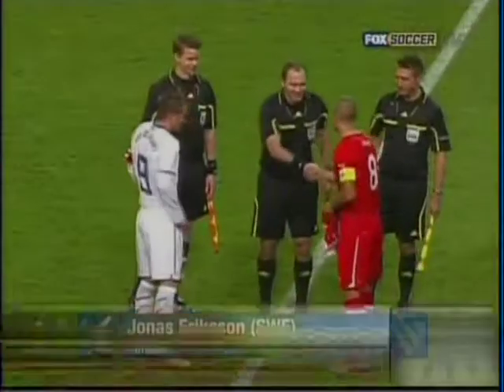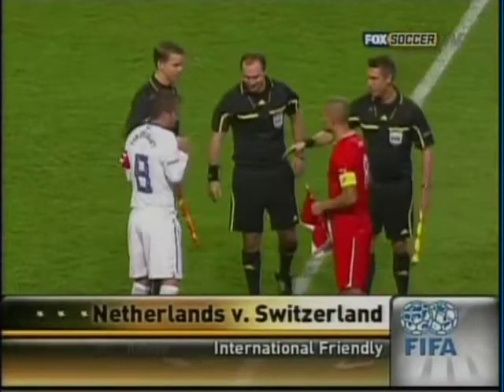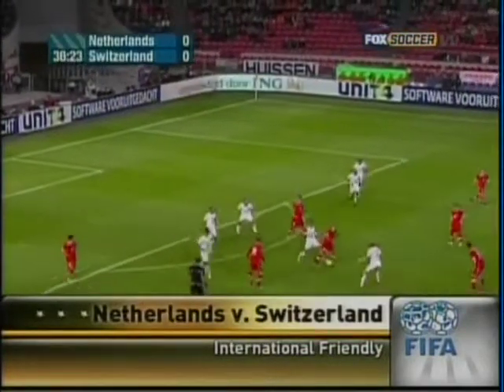Strong squad for the Dutch in their friendly against Switzerland. Van der Waert wears the captain's band, with Ryan Babel handed a start as well.